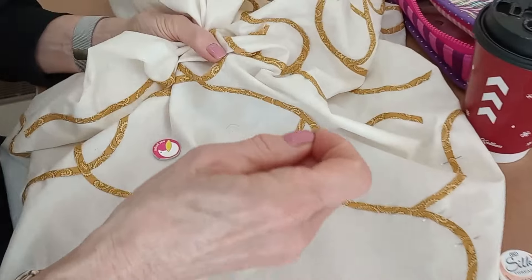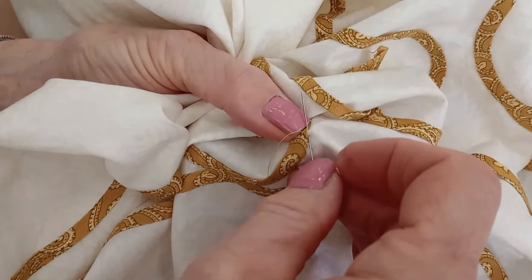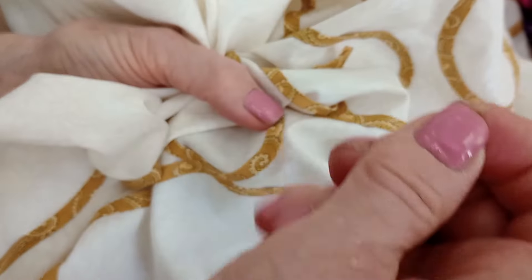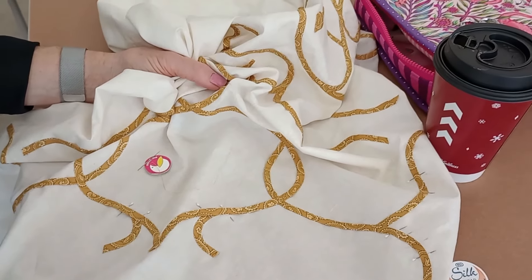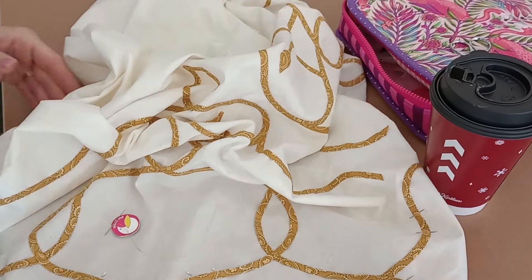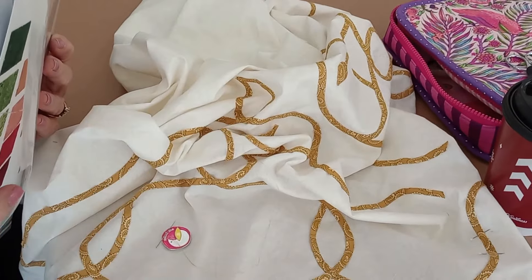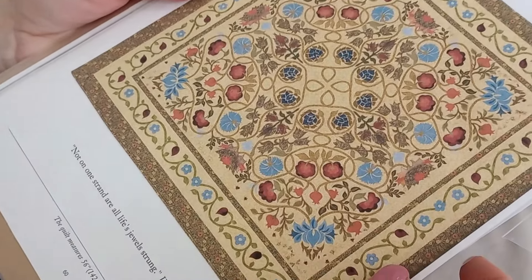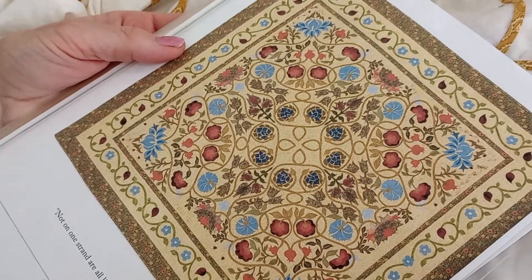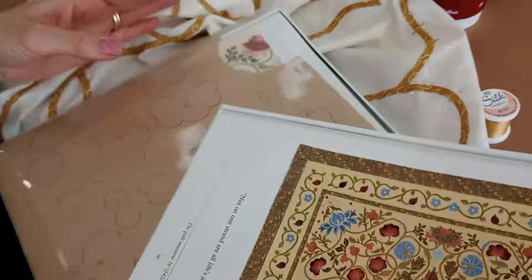And what are you working on over here? — Just doing some applique. Tiny, tiny stitches. And this is what it'll look like — I'll show you what it's going to look like. This is what it'll look like in the end. It's a Robert Morris design. — Very pretty. — We'll see, I'm doing the easy part right now.